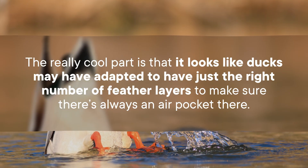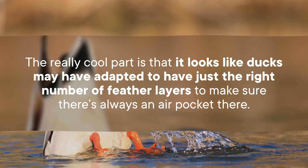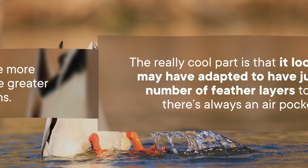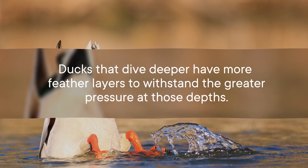The really cool part is that it looks like ducks may have adapted to have just the right number of feather layers to make sure there's always an air pocket there. Ducks that dive deeper have more feather layers to withstand the greater pressure at those depths — at least, that was the case for the three species of duck in this study.